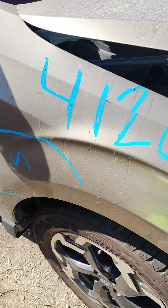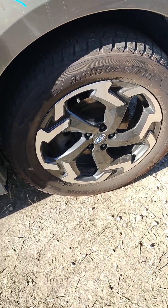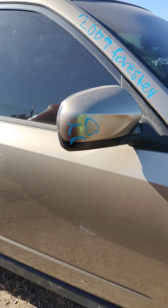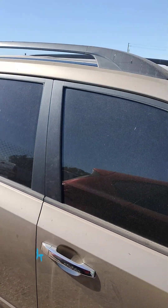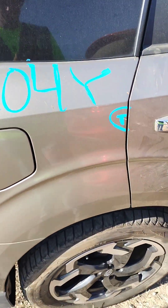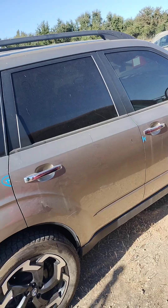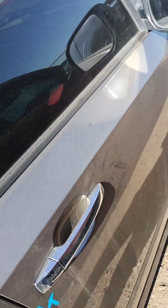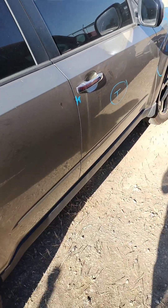The passenger fender has some scrapes on it. The side view mirror's got some paint problems. There's a little paint problem on the quarter panel.